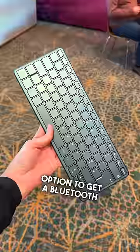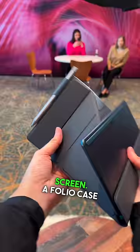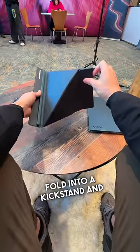There is an option to get a Bluetooth keyboard if you want something physical, and it will magnetically attach to the bottom of the screen. A folio case is also available and that can fold into a kickstand, and it has a pen holder.